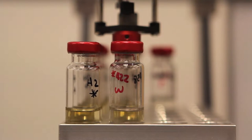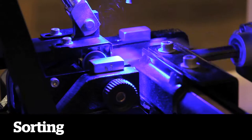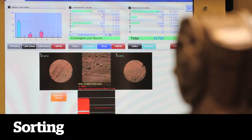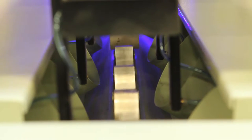Only then do the corks enter our processing phase. The first step is sorting, an automated process that uses high-speed photography to analyze the quality of each individual cork, right down to the size and depth of the pores. The corks are sorted based on their quality, following our strict grading standards.